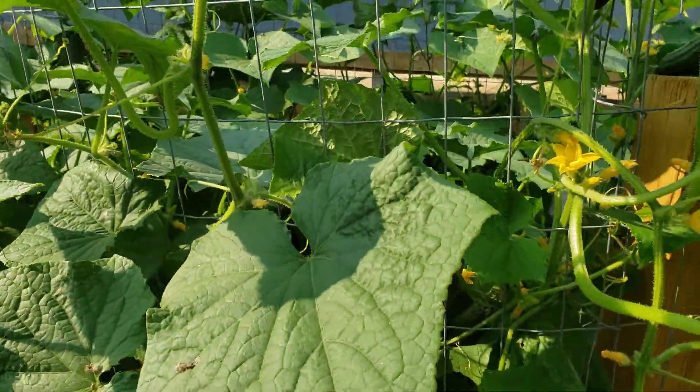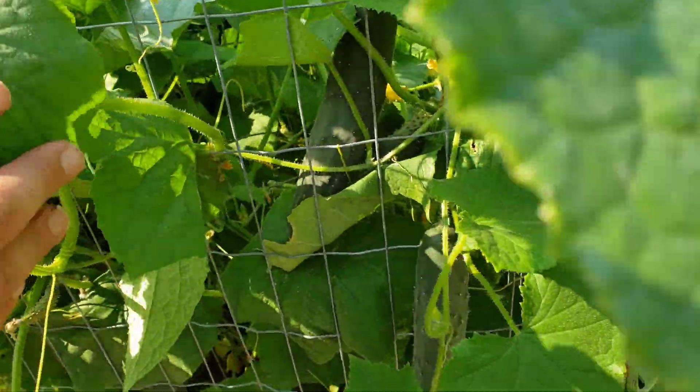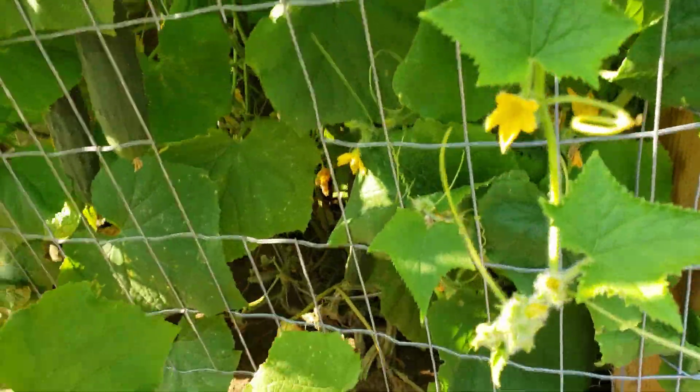Cucumber plant — been producing about four to five every day.